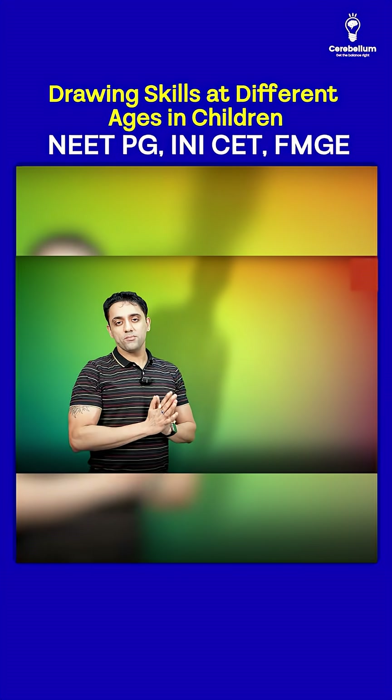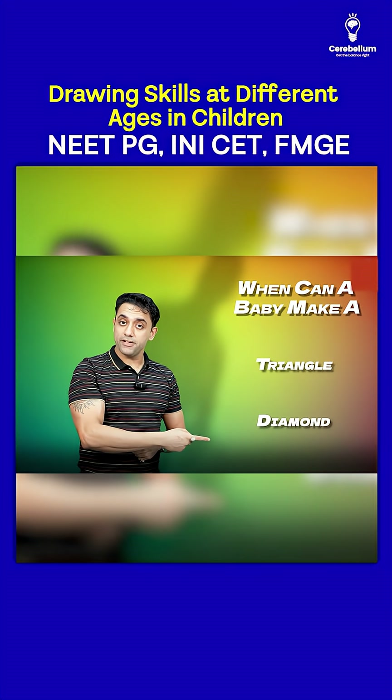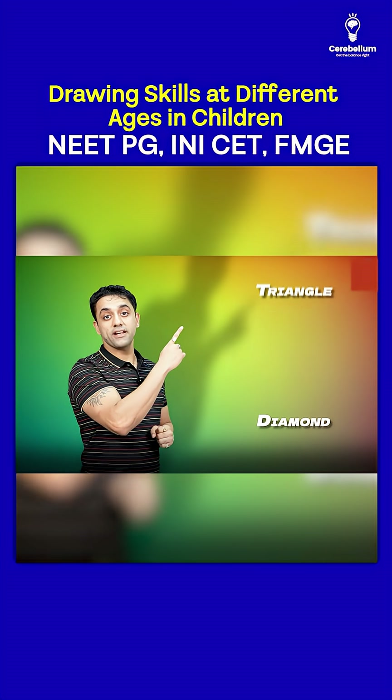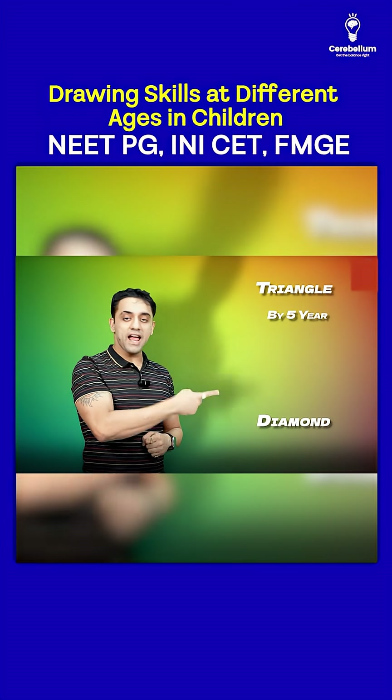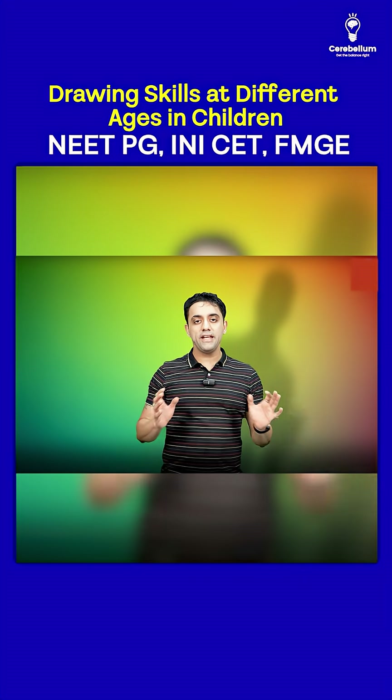Three more important points for exam purposes: when can a baby make a triangle or a diamond? A baby can make a triangle by five years and a diamond by seven years.